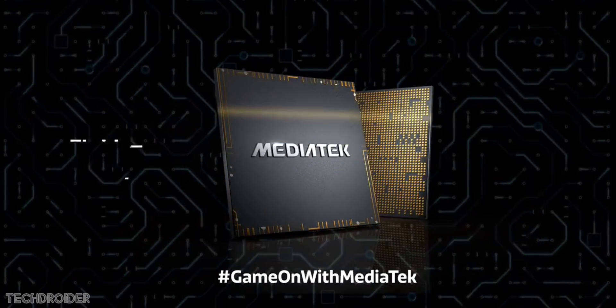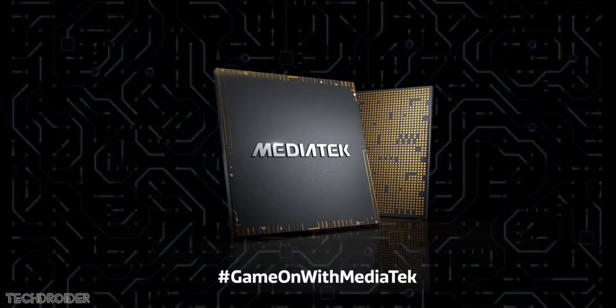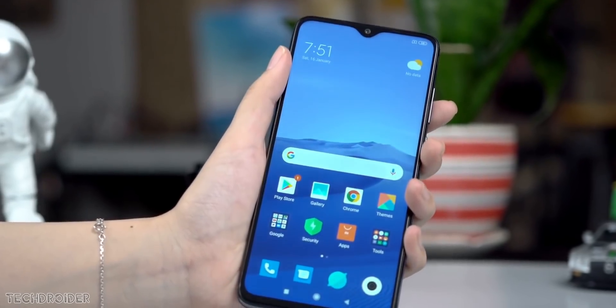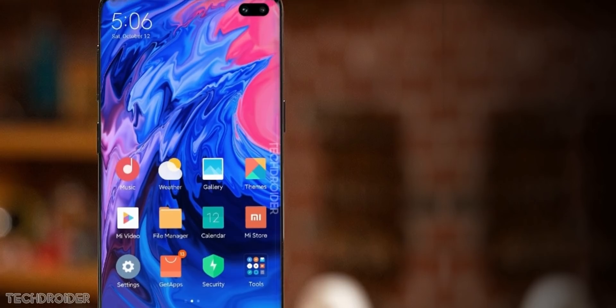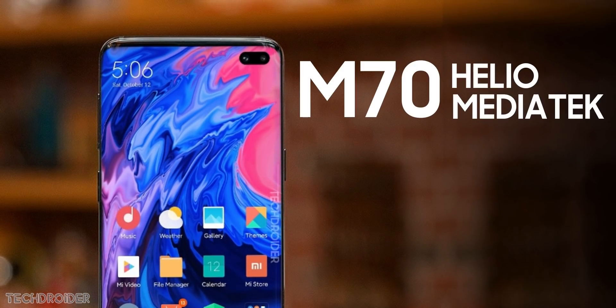A few months back Xiaomi joined hands with Mediatek for some exclusive first use of their CPU, and then we got the Redmi Note 8 Pro with the Mediatek Helio G90T CPU and most of us were disappointed. Now with the K30 slash Pro, Xiaomi is again joining hands with Mediatek and information from China says they'll use the Mediatek Helio M70 CPU.